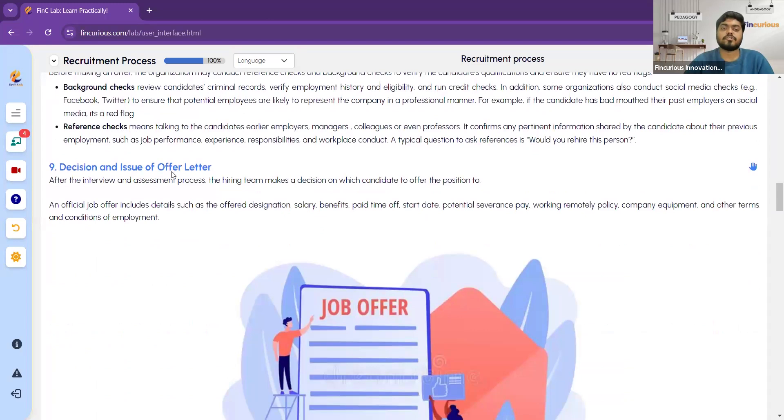The next step is the decision and issue of the offer letter. The hiring managers decide if the candidate is the right person and, if so, issue the offer letter. The offer letter includes the job designation, salary, benefits, working hours, start date, employment conditions, company equipment provided, and all company policies.